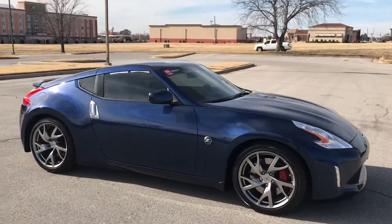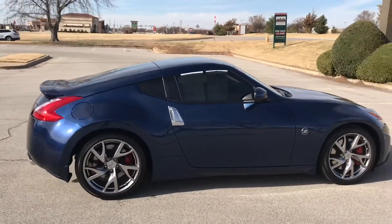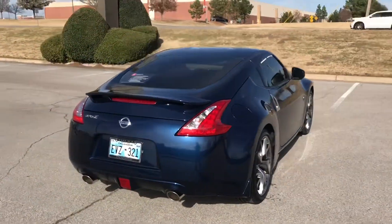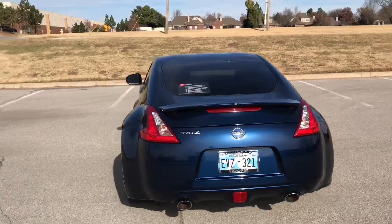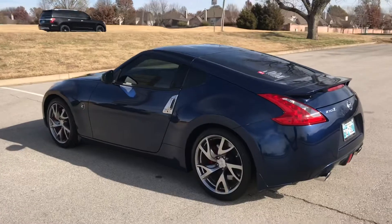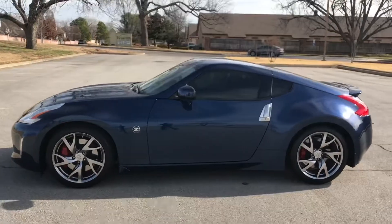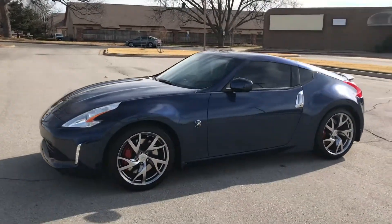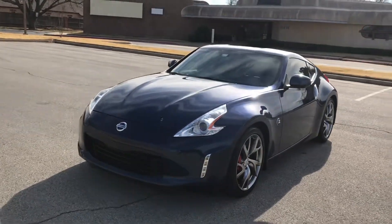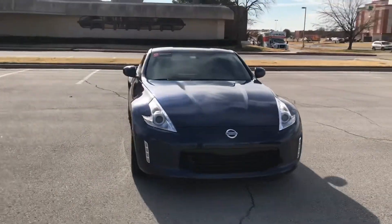It has a 3.7 liter V6 in it. This is a certified pre-owned with only 16,000 miles on it, and it is an automatic transmission. Carfax states that it's only had one owner, no accidents, and no damage has been reported. It gets 19 miles to the gallon in the city and 26 on the highway. This particular 370Z has the sport package, which features Euro-tune sport shocks, front chin reflector, a vicious limited-slip differential, rear wheel drive, and Nissan sport brakes.